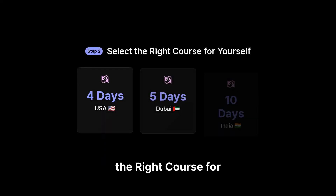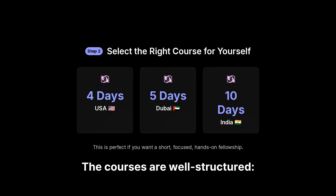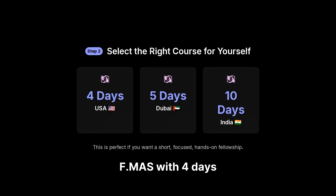Step two: select the right course for yourself. Think about what level of training you need and how much time you can spare. The courses are well-structured. F.MAS is available with four days in the USA, five days in Dubai, or ten days in India. This is perfect if you want a short, focused, hands-on fellowship.